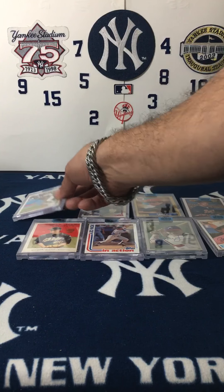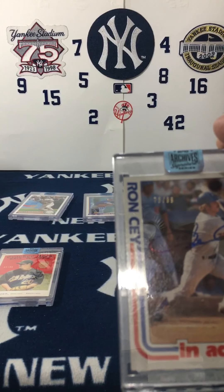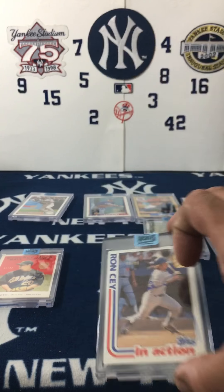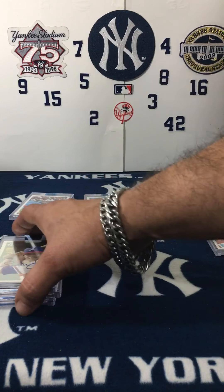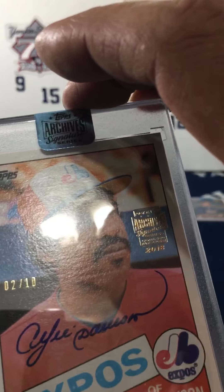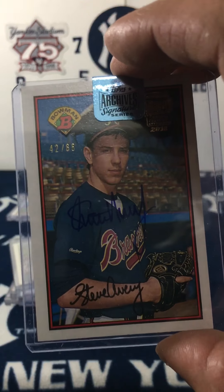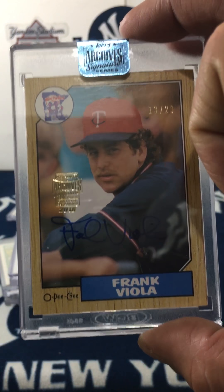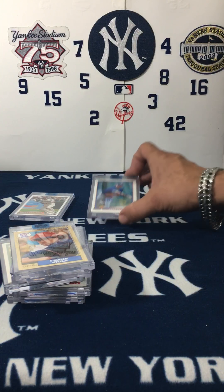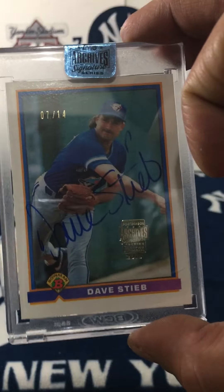Well YouTube, let's do a quick recap. We got Molder, we got Ron Sai, we got Mr. Andrew Jones, Andre Dawson, Steve Avery, and — a weird top loader which was supposed to be encased — Frank Viola, 13 of 20. You got 7 of 14 of Dave Stieb killing it in there, and Eiger and Tenera 11 of 58.